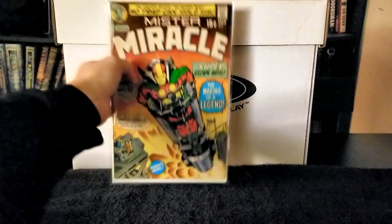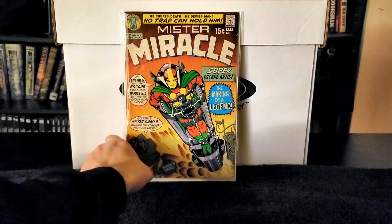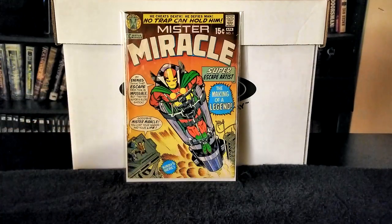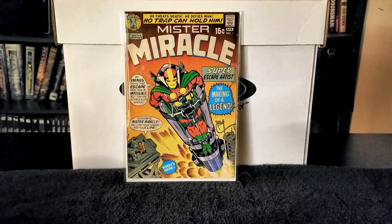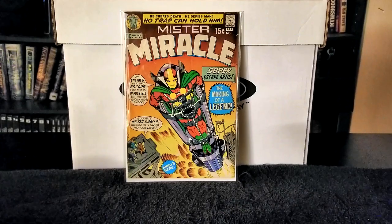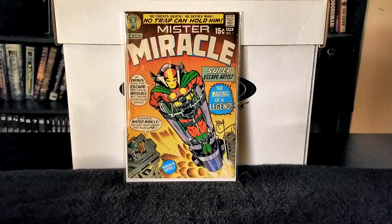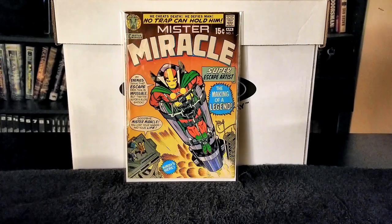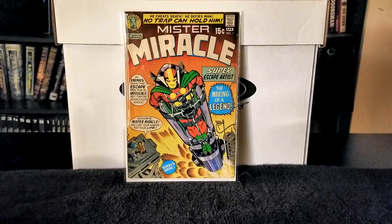I picked up Mr. Miracle issue number 1. Next I picked up Mr. Miracle issue number 2, published in 1971. It was written and penciled by Jack Kirby, inks by Vince Colletta, and it has the first appearance of Dr. Bedlam and Granny Goodness. In this issue Granny Goodness tries to destroy Mr. Miracle with the help of her soldiers and the Overlord.